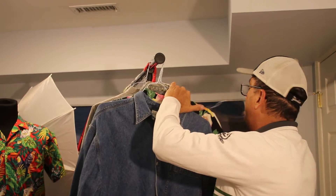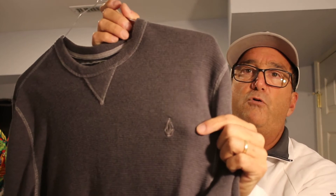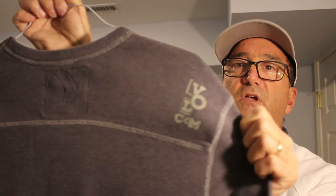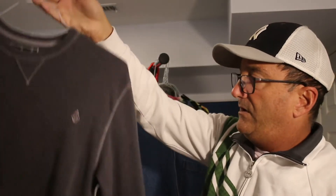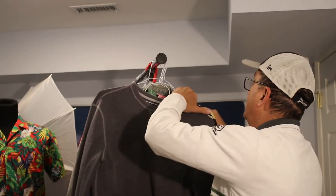Then we have a Volcom Stone ribbed long-sleeved t-shirt. Volcom is a big thing for surfers, skaters, boarders, punk culture. It's in really nice condition — no pulls. And if it doesn't sell, it would fit me.